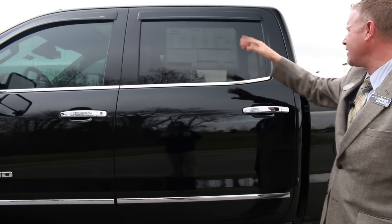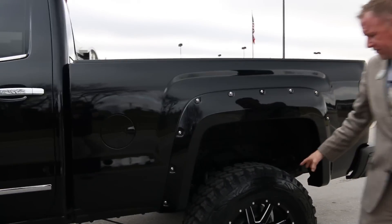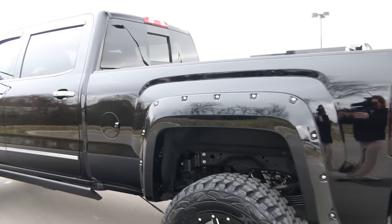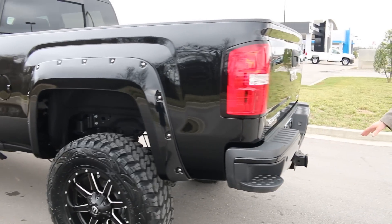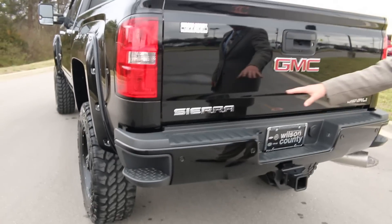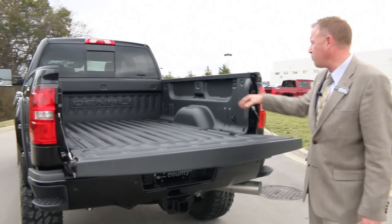It's got the Denali Plus package with the power moonroof, sliding rear window, gorgeous fuel wheels, lots of chrome, got the side-step bumper, class 4 towing, rear vision camera, and the Denali Sierra look. It also has the Denali factory spray-in bed liner.